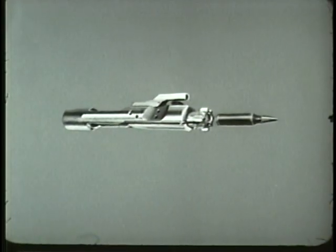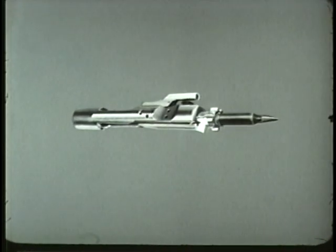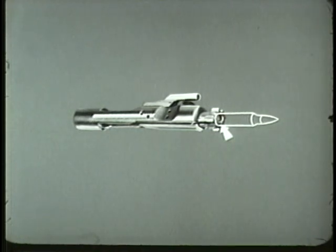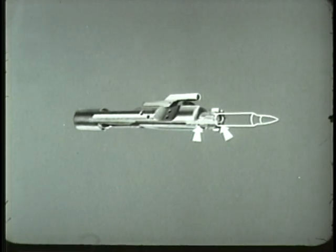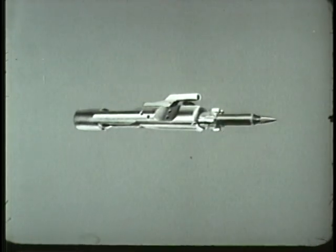As the extractor grips the rim of the cartridge, the ejector and ejector spring are forced back into the bolt by the base of the cartridge as the round is seated in the chamber. Now one final action is required to complete the cycle: locking.